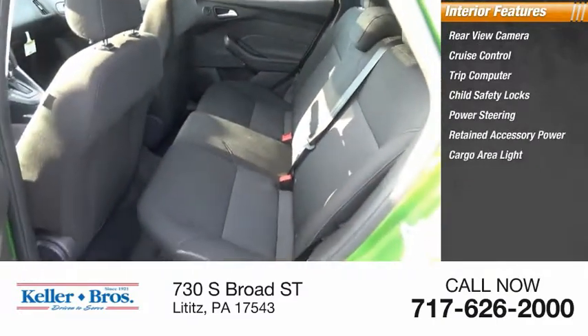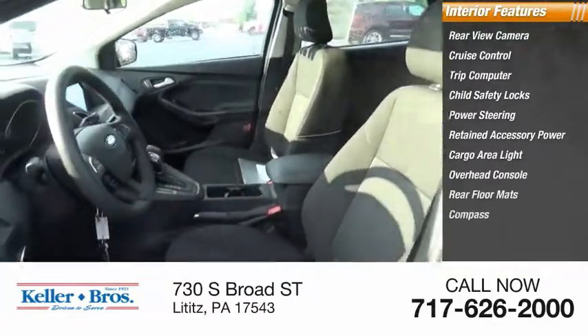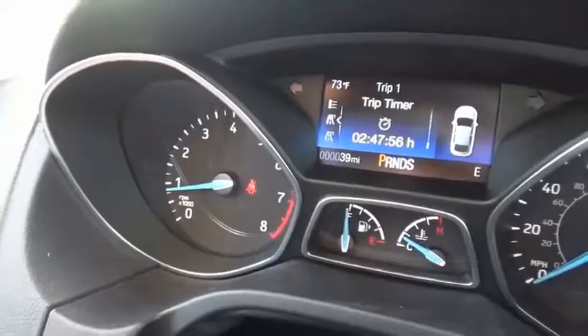Retained accessory power, cargo area light, overhead console, rear floor mats, and compass. If you like it online, you'll love it in your driveway — take it for a spin today.